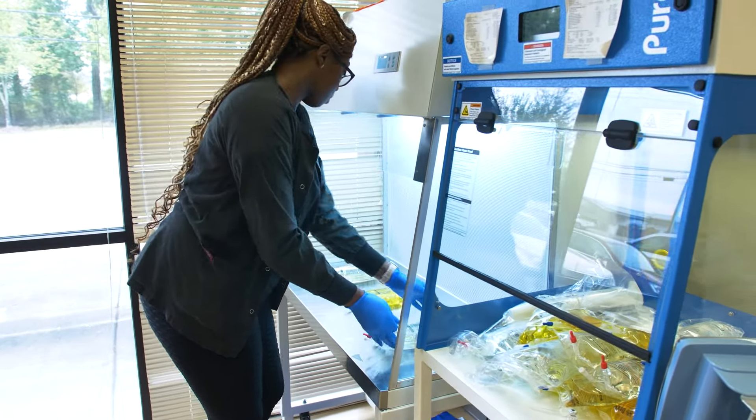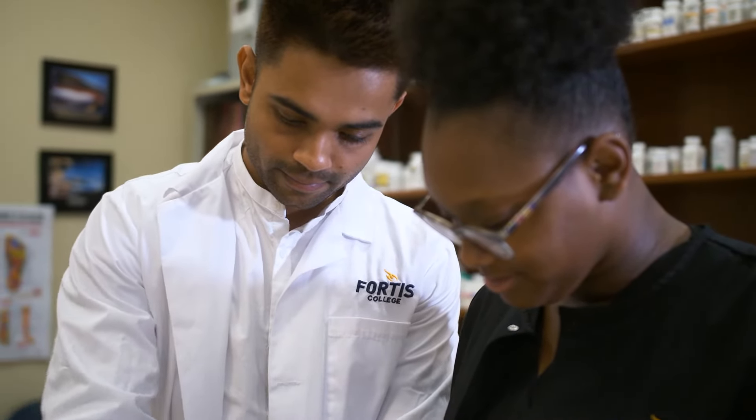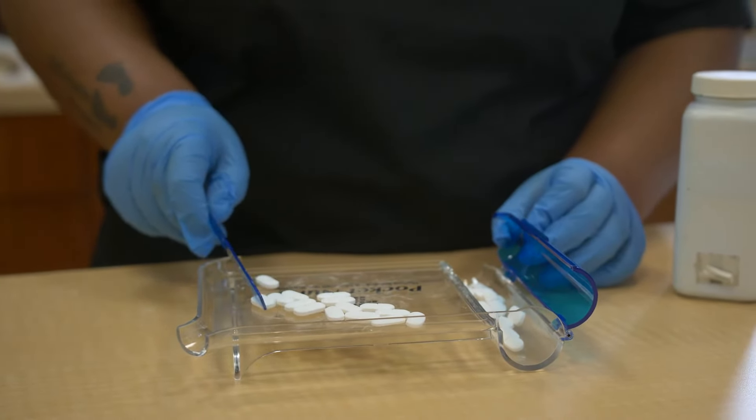We have worked with these employers. Pharmacy is a very small world — they know how we do things and how we train them. Our program is accredited by ASHP, so we have an extra accreditation that puts us on the map, where we produce quality techs that come out of Fortis College.